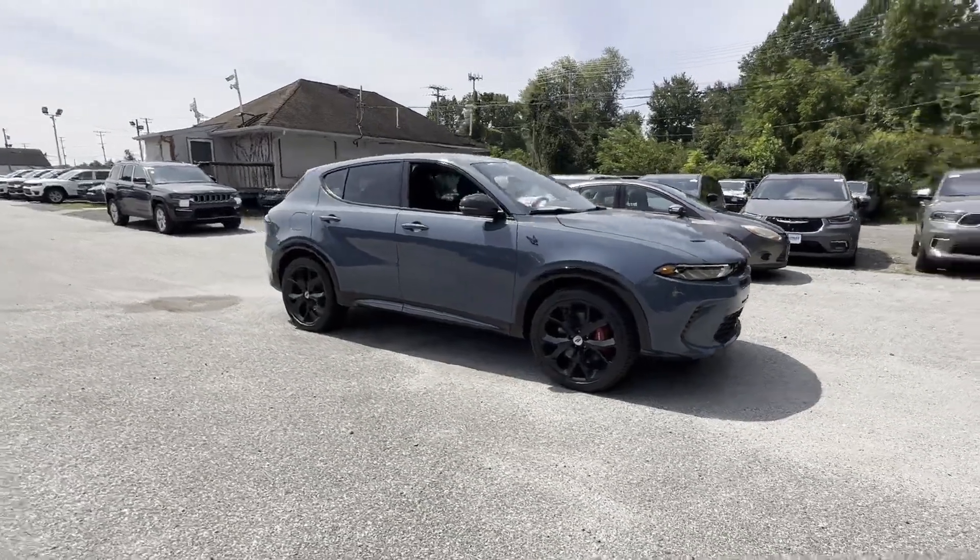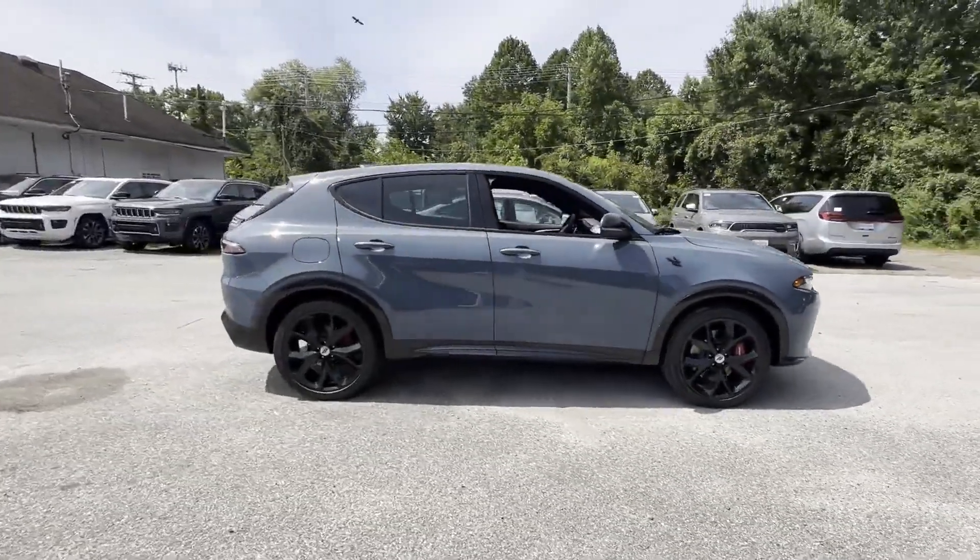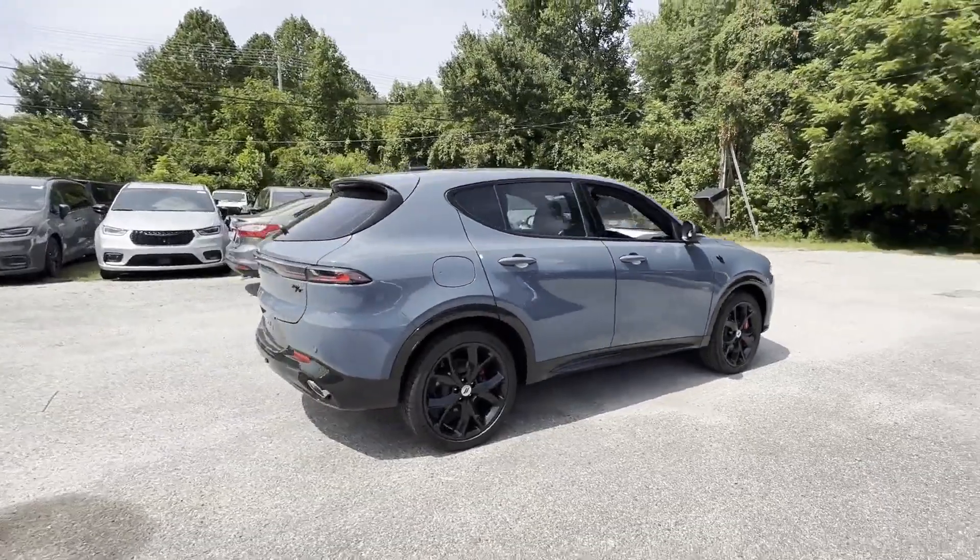2024 Dodge Hornet. This SUV offers space as well as power and performance.